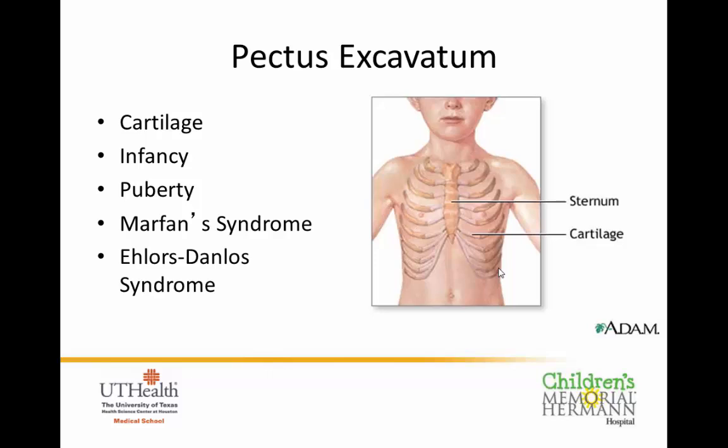When seen in young babies, some will flatten out over time and some will get a little worse. Some will look very significant but cause no problems at all, and we don't have a great understanding of why they progress. We do know that certain conditions predispose patients to these problems: Marfan syndrome and Ehlers-Danlos syndrome, both connective tissue disorders that are genetic and involve a problem with the cartilage, giving patients a propensity to develop chest wall deformities.